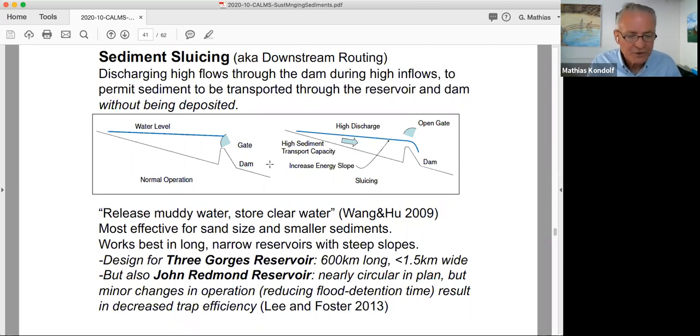An exception to the small rule is Three Gorges Dam, which is a very big reservoir but is very long, narrow, and has steep slopes. That's basically the strategy intended to keep Three Gorges from filling up with sediment over time. You can even do some sediment routing through a completely different geometry, like John Redmond Reservoir in Kansas — essentially circular in plan — where minor changes in operation, simply reducing flood detention time, have resulted in decreased trap efficiency, prolonging the reservoir life by one or two percent. Still worth a lot of money when you cost it out.